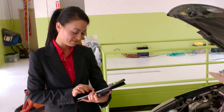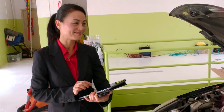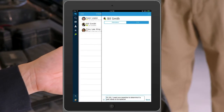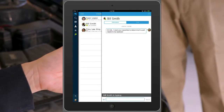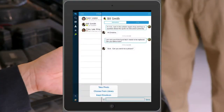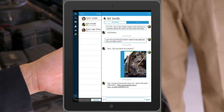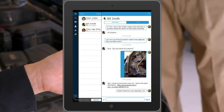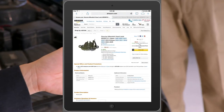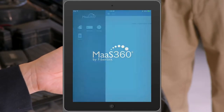With IBM Mobile First Collaboration Services, Christine has immediate access to information and experts to respond quickly and more efficiently from any location. Christine sees that Bill's status shows he is both online and available, so she initiates a chat session. Bill requests a description of the part in question, so Christine quickly snaps a photo and sends it to Bill over the chat session. Bill confirms that the item must be replaced and replies with the link to both the part number and the cost. Christine clicks the link to open it in a secure browser session, which opens without the need to initiate a separate VPN connection.